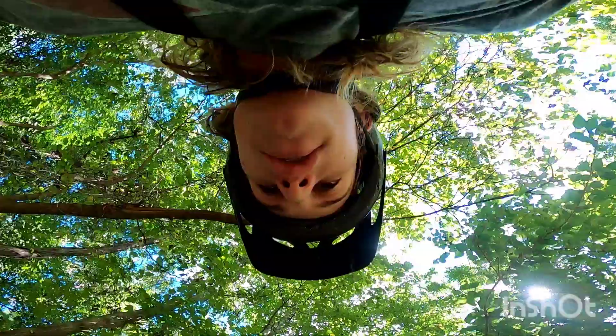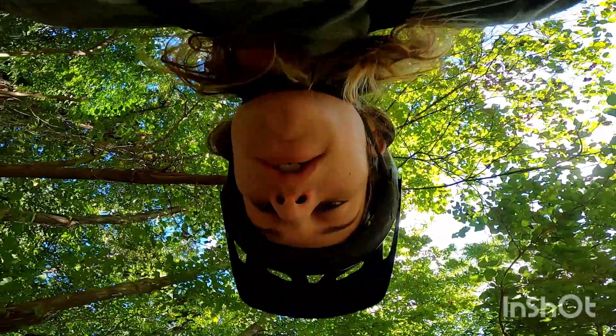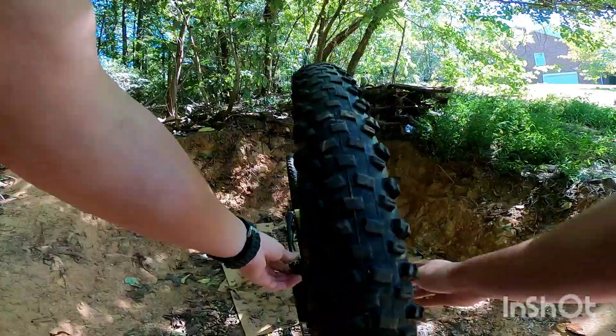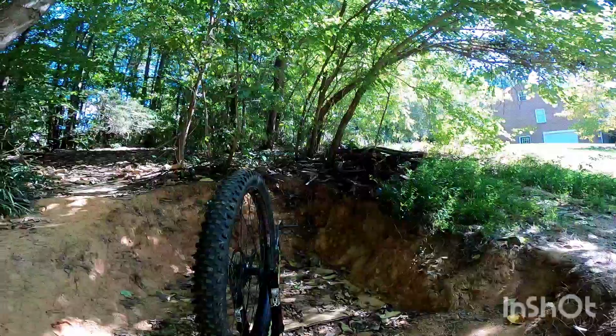Alright guys, I was feeling something weird while I was riding — my front wheel was scraping the side of the fork. Yeah, it's loose. I'm just going to tighten up the quick release real quick. Should be on there now, so let's shred some more.